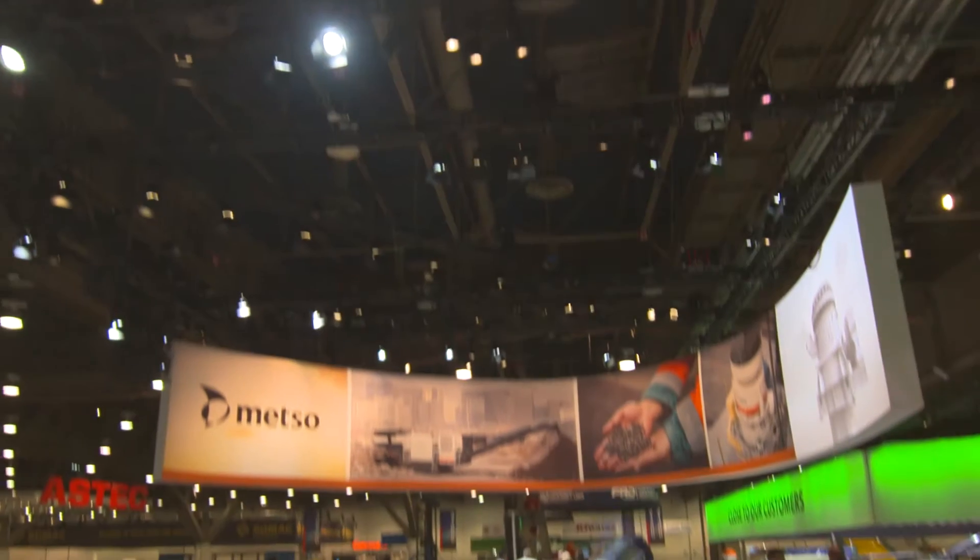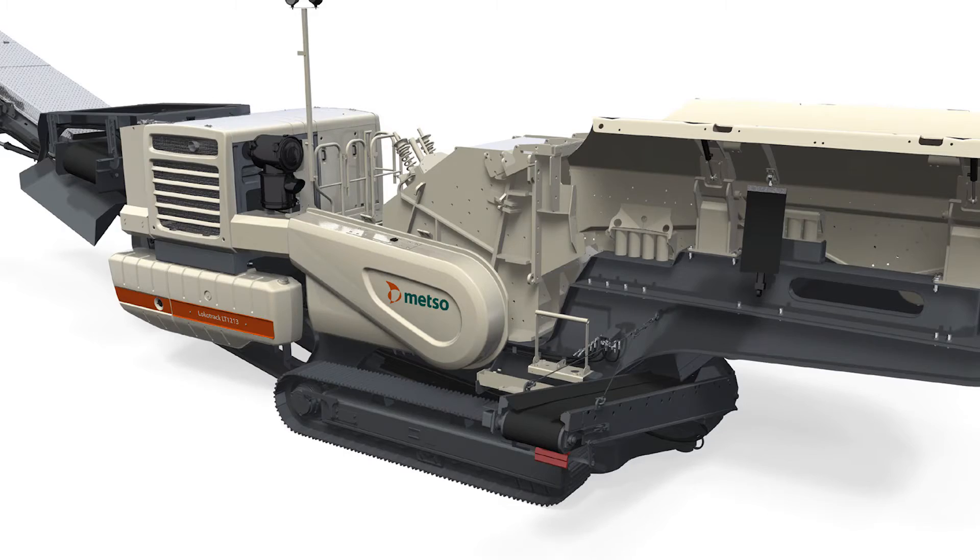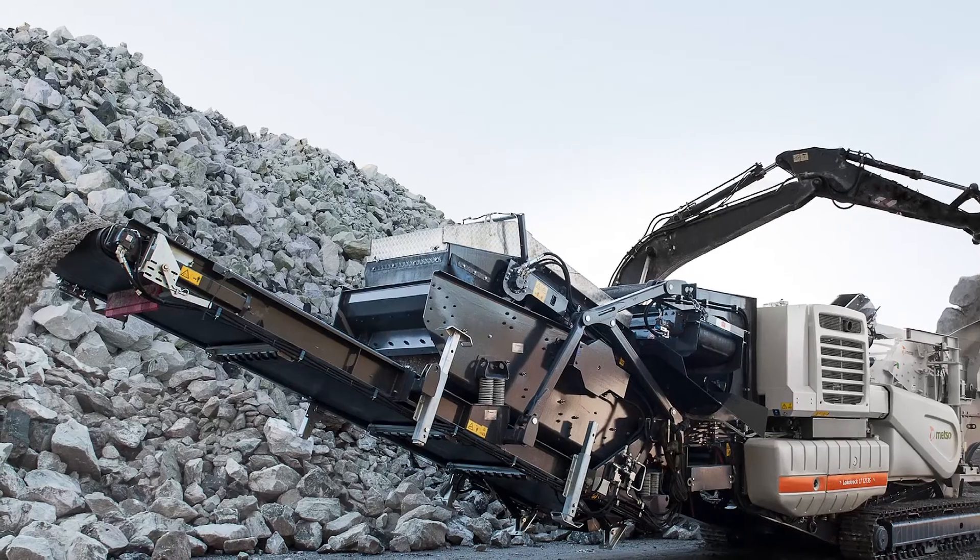Here we see one of the most popular machines Metso has in this compact Locotrack size, the LT-1213S. It has a 5.7 square meter screen and closed circuit, one deck screen, so you can easily produce minus one inch or minus two inch product in closed circuit.